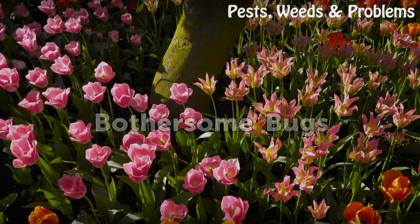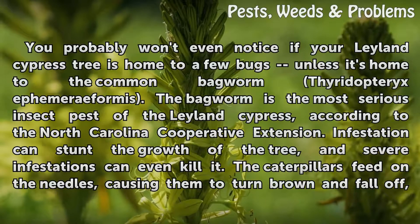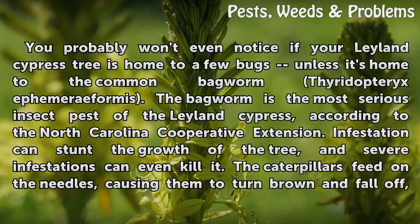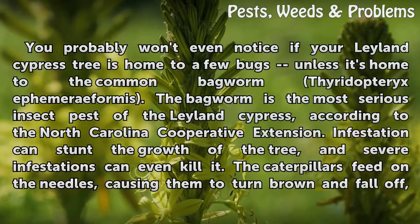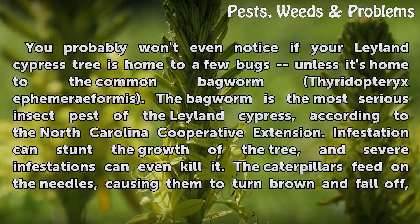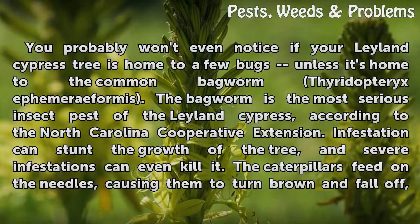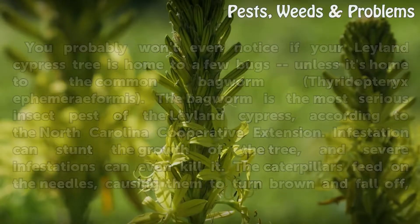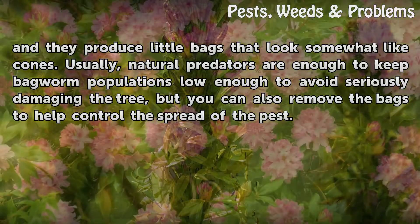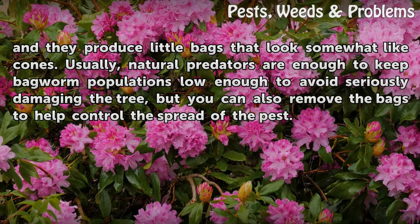Bothersome Bugs. You probably won't even notice if your Leyland Cypress tree is home to a few bugs, unless it's home to the common Bagworm, Thyridopteryx ephemeraeformis. The Bagworm is the most serious insect pest of the Leyland Cypress, according to the North Carolina Cooperative Extension. Infestation can stunt the growth of the tree, and severe infestations can even kill it. The caterpillars feed on the needles, causing them to turn brown and fall off, and they produce little bags that look somewhat like cones. Usually, natural predators are enough to keep Bagworm populations low enough to avoid seriously damaging the tree, but you can also remove the bags to help control the spread of the pest.